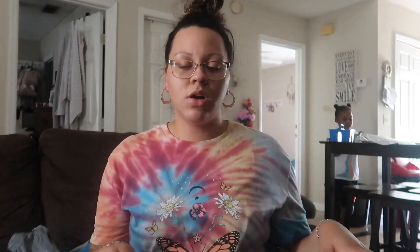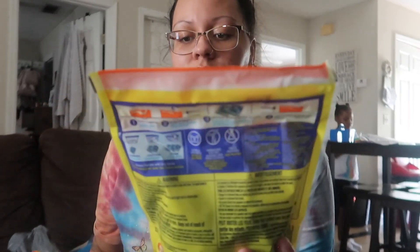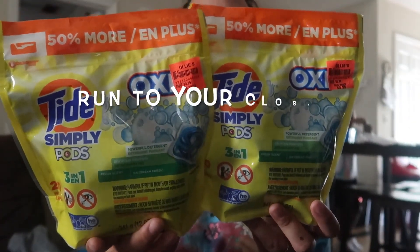Now moving on to Ollies — I love Ollies for their laundry stuff and their smell-good stuff. I got two of these Tide Simple Pods and they were $3.29, coming with 20 pods each, so I got a total of 40 pods for like seven or eight dollars — that's crazy.